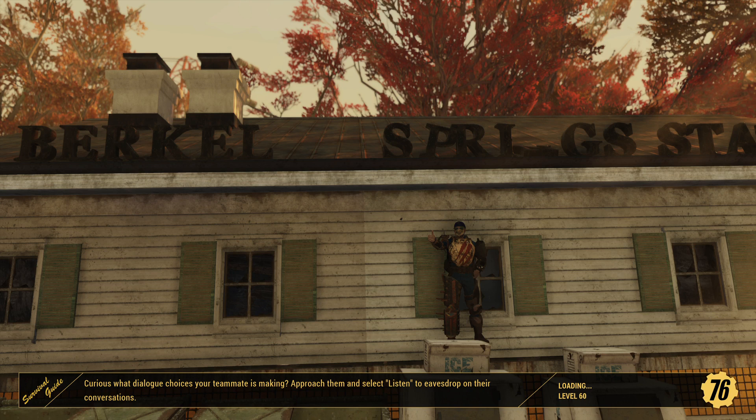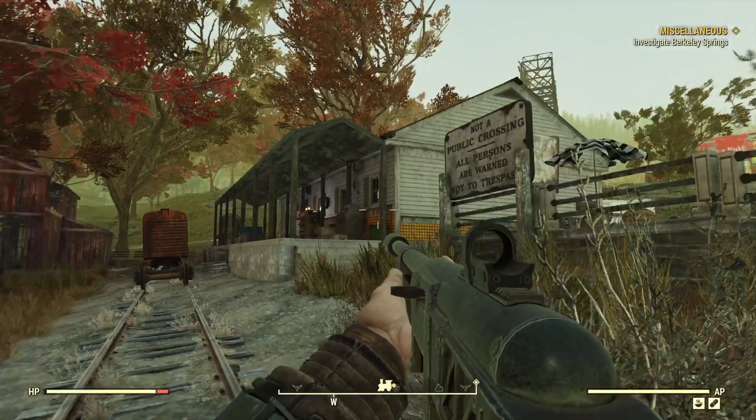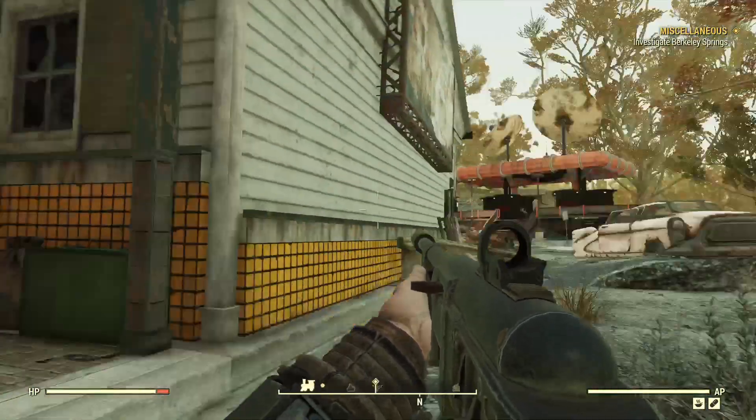We're going to investigate Berkeley Springs and find a nanny bot named Chloe. Remember the complaint we received? There's our good thumbnail from Berkeley Springs Station with our Thumbs Up Gray Gamer character. The complaint was about this nanny bot playing hide-and-seek and hiding in a way that she could not be found. We'll meet her there in Berkeley Springs. This is one of my favorite little loot runs — if you're short on any components, this is a great place to farm, especially with camp located right where it's at. You've got this vendor here at the station to buy and sell.